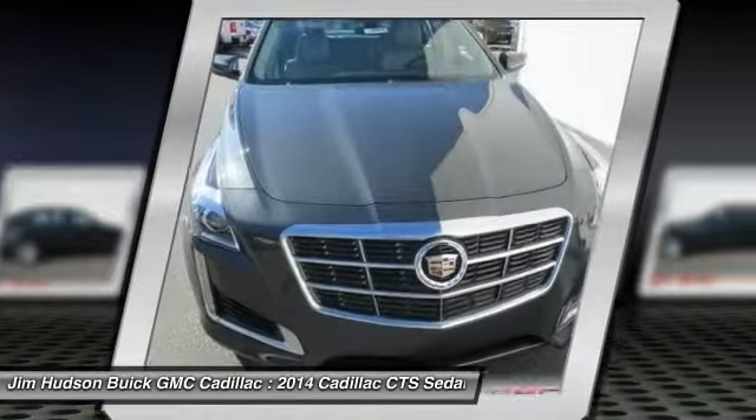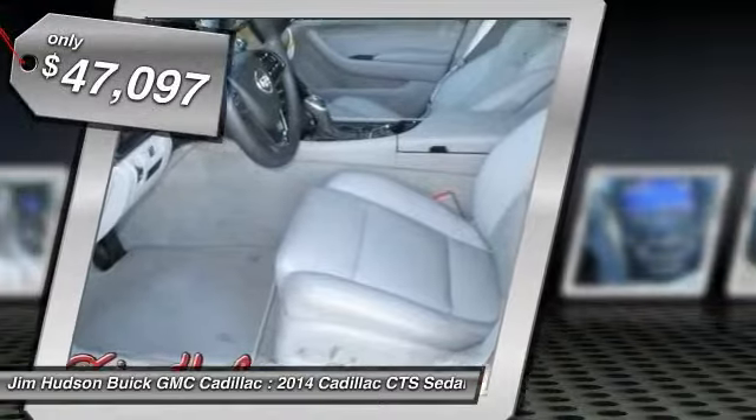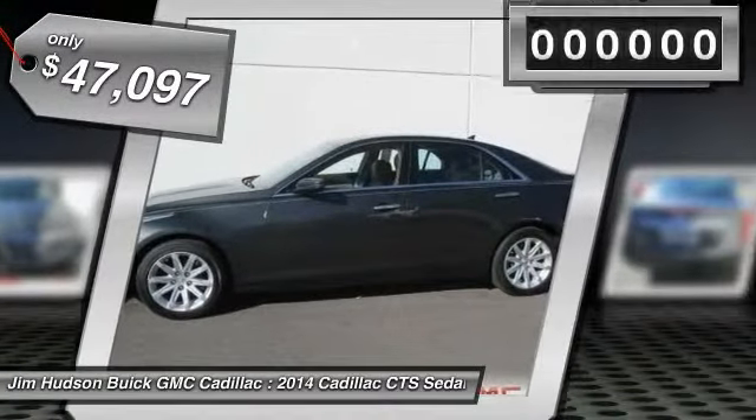The luxury CTS blends elegant styling, performance, and exceptional fuel economy, and is priced below $50,000.